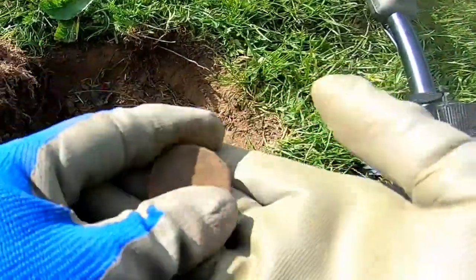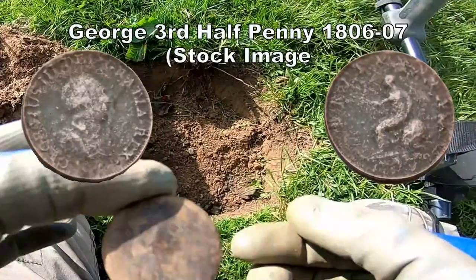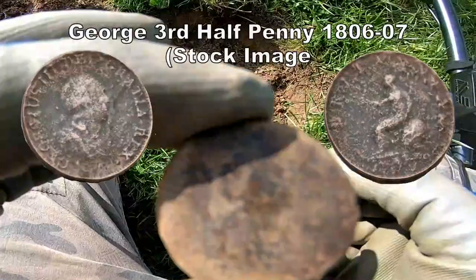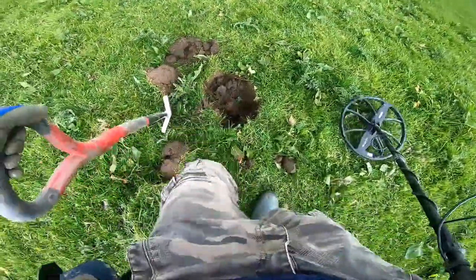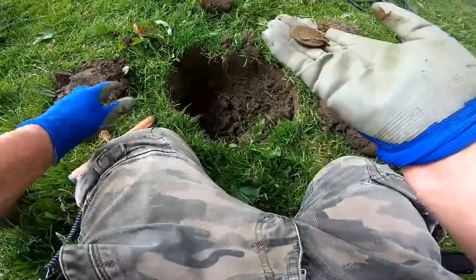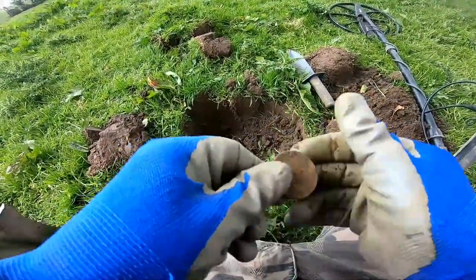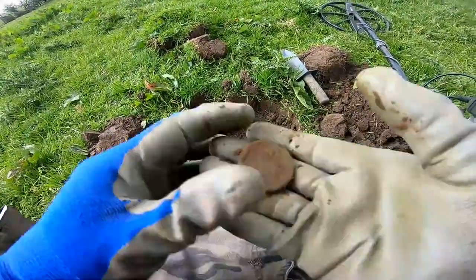Another George III half penny — George III half penny, in slightly better condition. That's a cracking signal that. Well, another George penny — wow, doing well here.